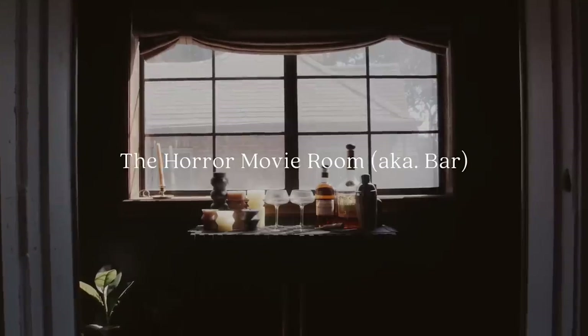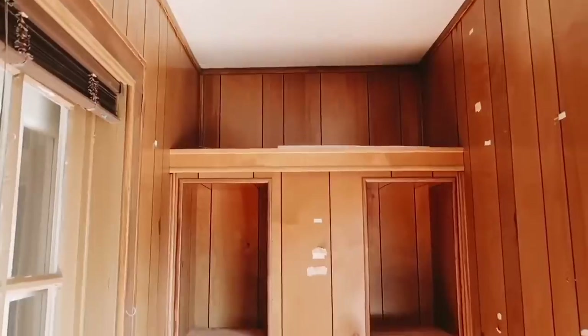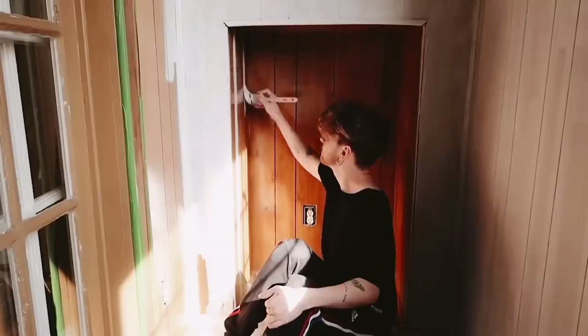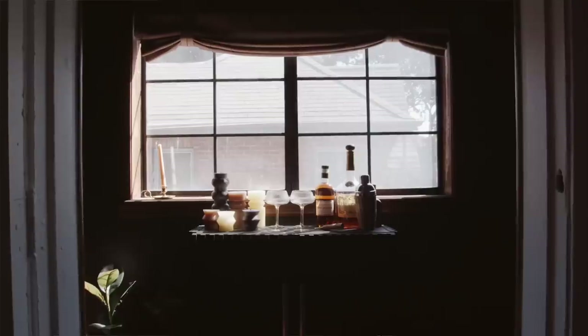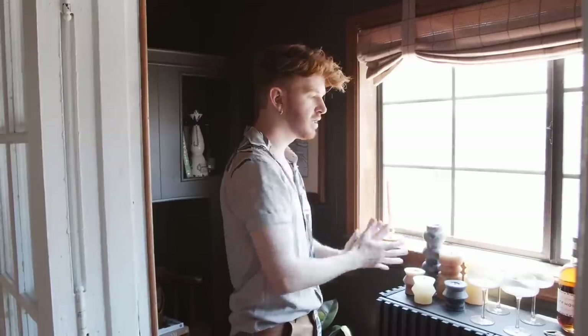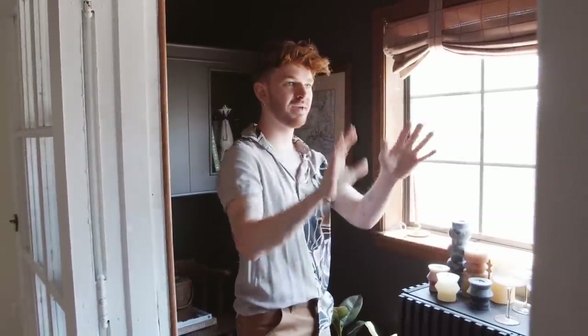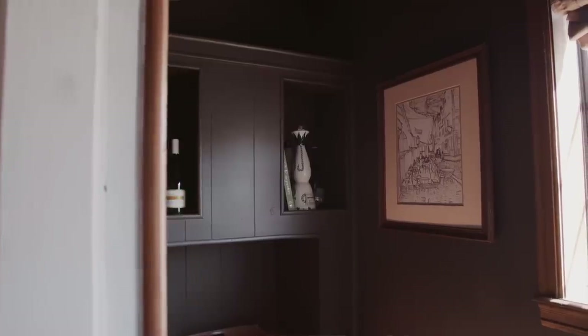Over here is a spot well known on my channel as the horror movie room. It originally had wood paneling, which I painted all white, then changed to a color called Black Fox. Right here is a little bar area with an IKEA bar I created, some bottles and glasses on top, a speakeasy vibe, and some extra storage. Let's head into the kitchen.